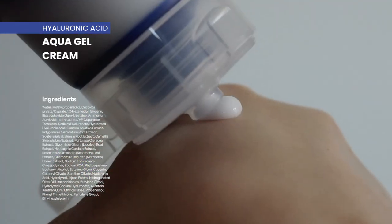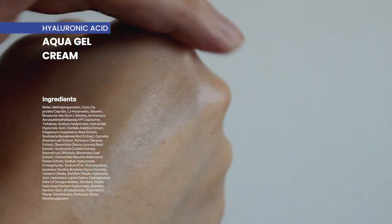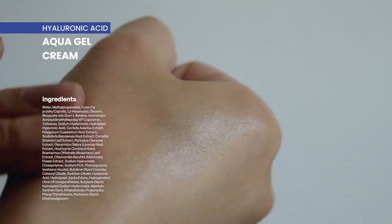I noticed that this moisturizer also contains licorice root extract, which is great for reviving dull skin. Pairing this with a vitamin C serum or a niacinamide serum would be amazing. However, licorice root extract can also be an irritant, so it is best not to pair this moisturizer with retinols — though if you're using a low percentage like 0.1%, I think that's fine. A lot of people have different opinions on retinols and what to pair them with, so I'll leave that decision up to you.